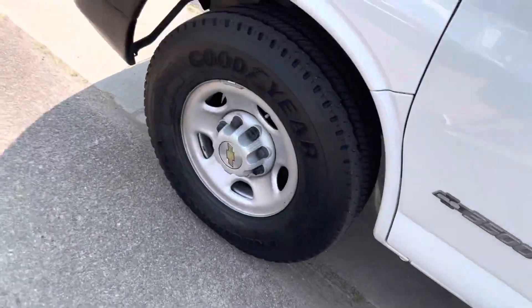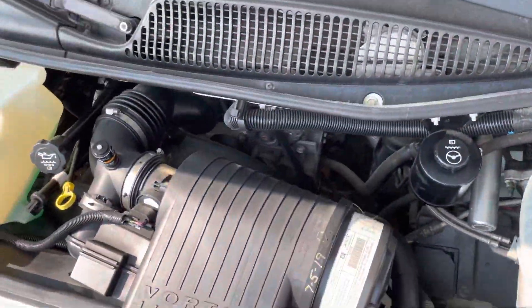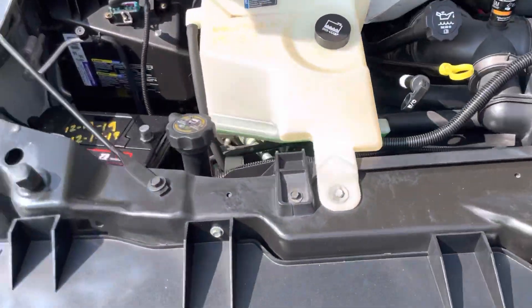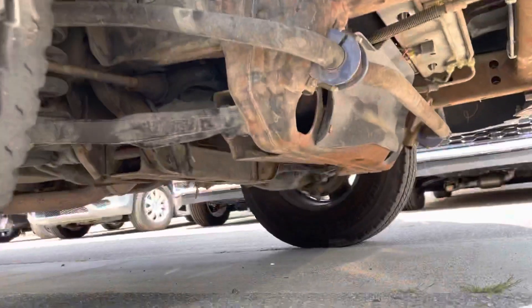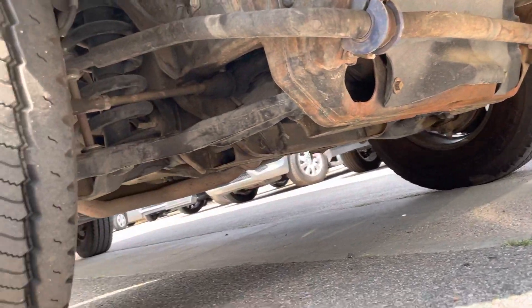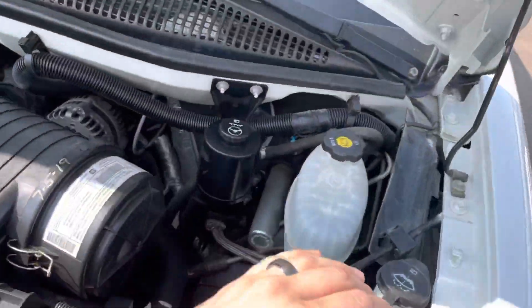Let's go ahead and pop the hood. It runs and drives very, very well.